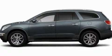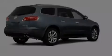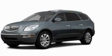This is a 2011 Buick Enclave, a luxurious package designed with the finest elements in mind. It has a 3.6-liter six-cylinder engine and an automatic transmission.